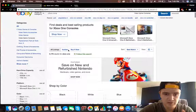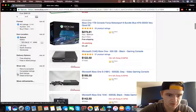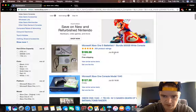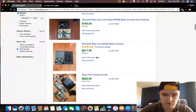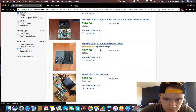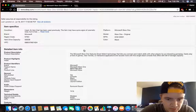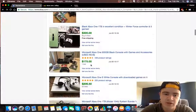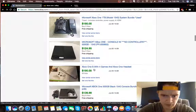The easiest way is to scroll down to the filters, click 'Used,' and go to 'Sold' listings — these are all listings that have actually sold, with the date they sold. This bundle sold for $200 on July 25th, this one for $130. Most of them are going for around $150 for just the console and a controller. Some went for $206 to $217, so the range is roughly $150 to $200.